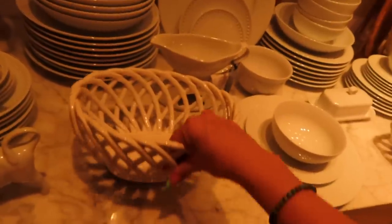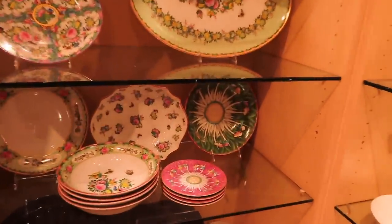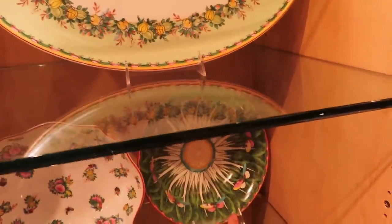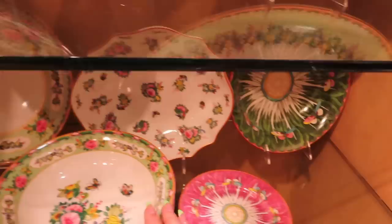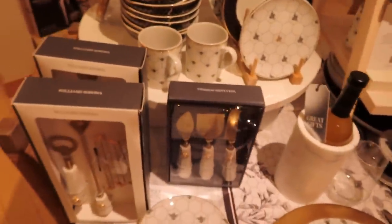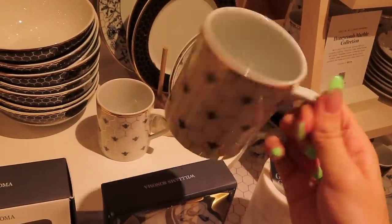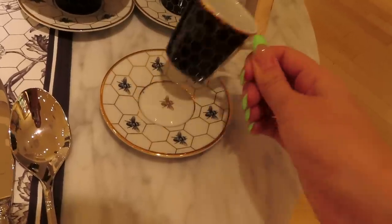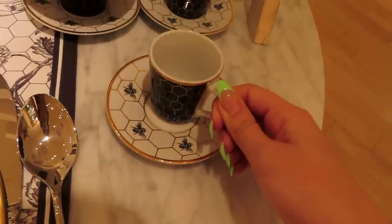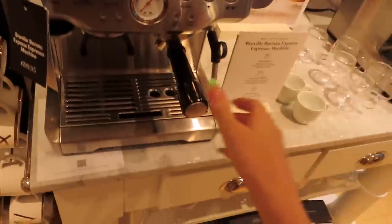This is so cute for a fruit bowl! Oh my god, look at these mushrooms — and look at this one. These are so pretty. Oh my god, look at this little bee set they have and these cups — that's so cute! This is my dream to have an espresso machine one day.